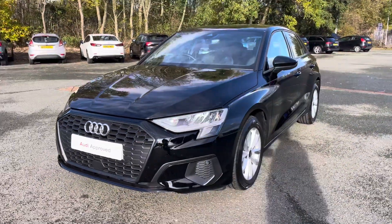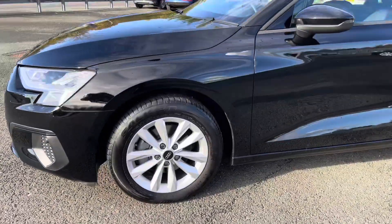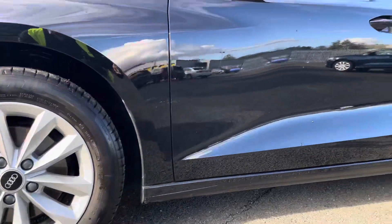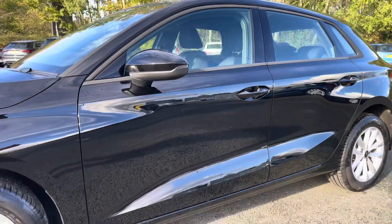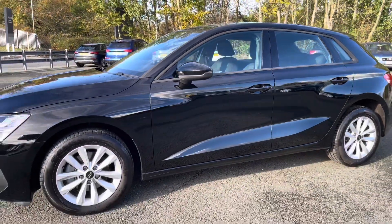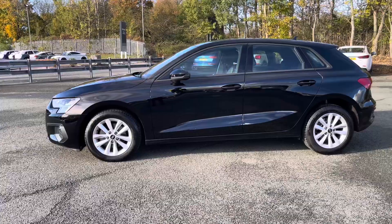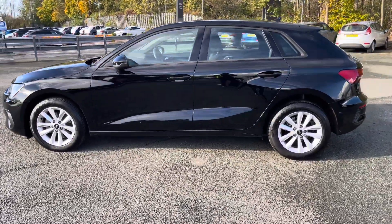Moving around the side of the car, we have the stylish 16-inch 5 double arm design alloy wheels, which look great and complement the stunning brilliant black paintwork perfectly. There are also heated, electrically adjustable body-coloured door mirrors with integrated LED side indicators, as well as black side window trim strips, really setting off the sporty exterior look.